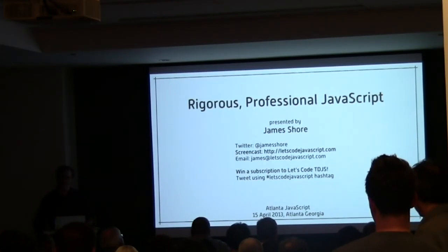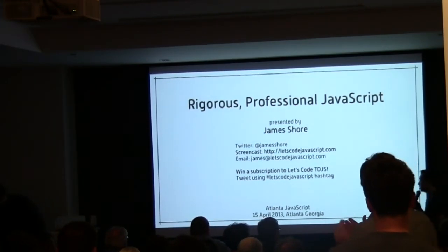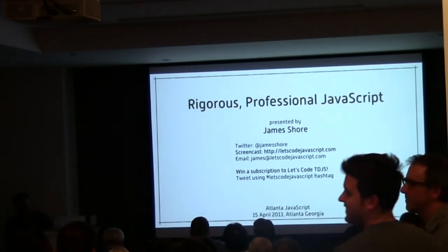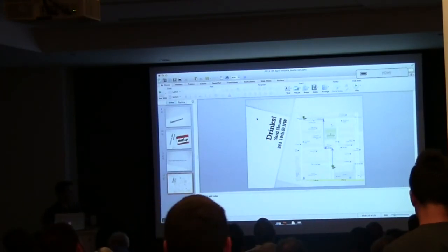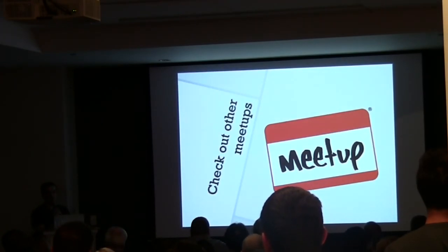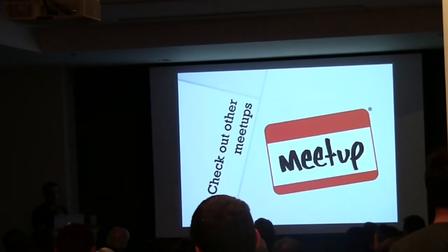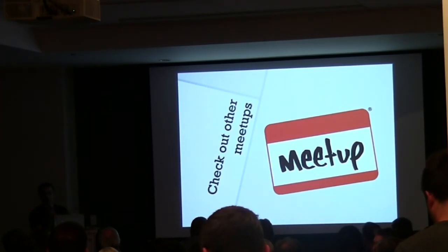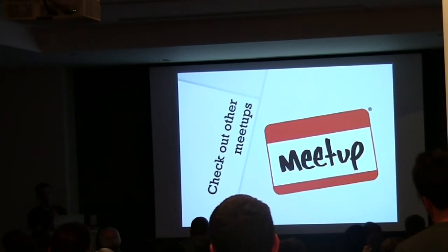There are a couple more slides. We always take a second to acknowledge other meetups that some of our people go to and recommend. Does anybody have any recommendations? Someone is going to be doing a talk at the Atlanta Ruby Users Group. Are they still at ATDC? Yes they are.